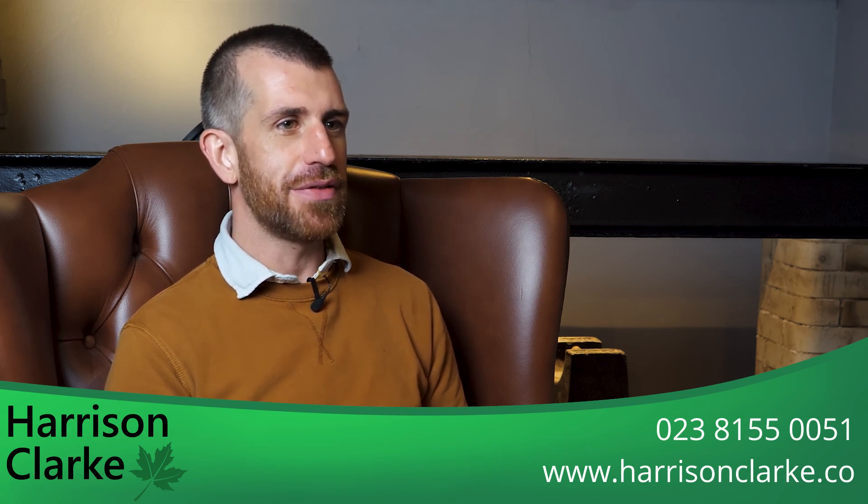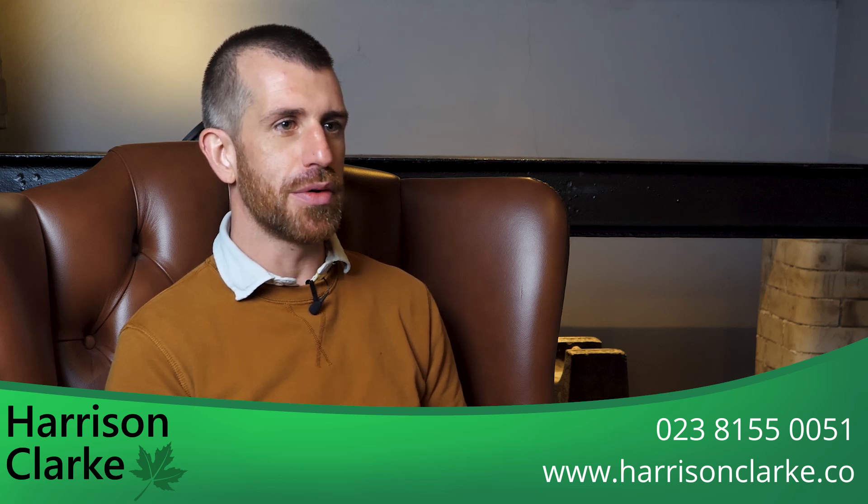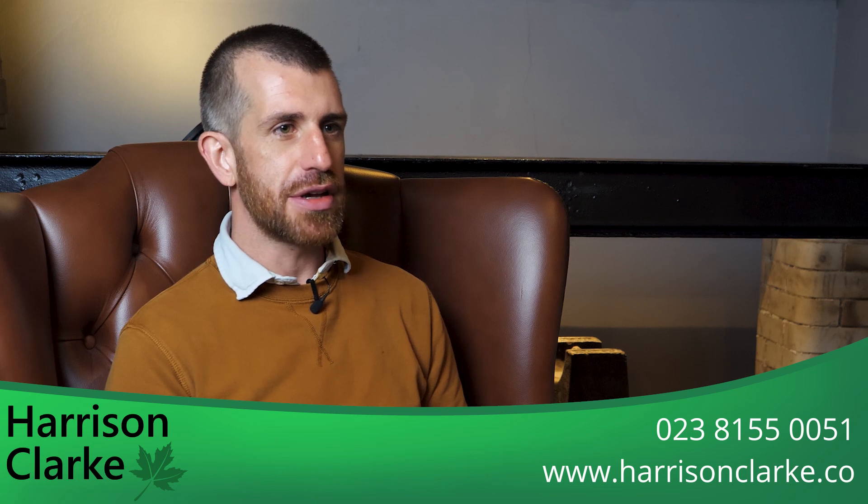We have separate explainer videos about what each of the Level 2 Homebuyer Report and Level 3 Building Survey report offer, but this video seeks to explore how Level 2 and Level 3 written reports differ.